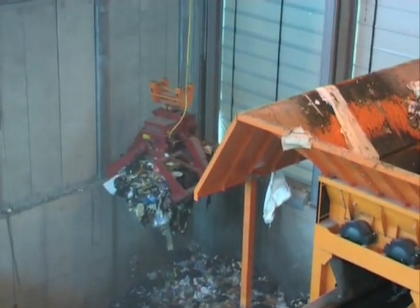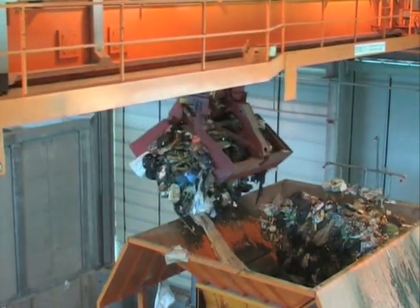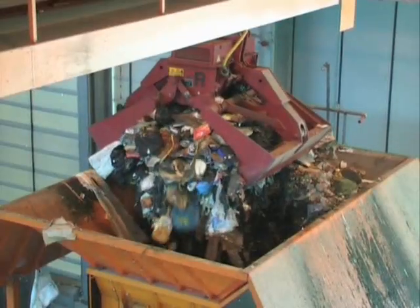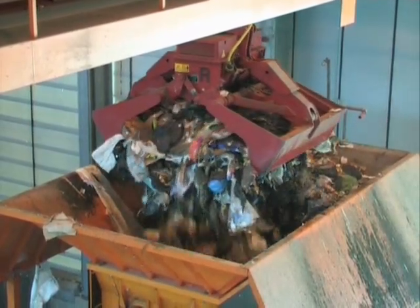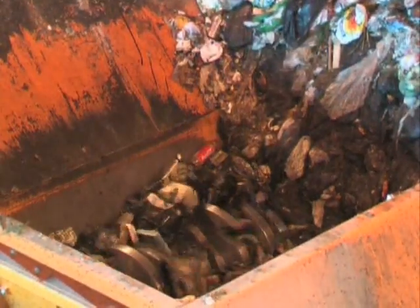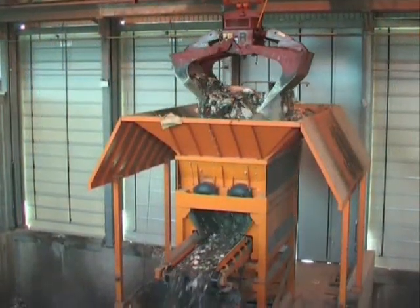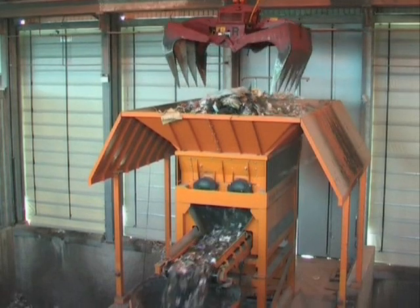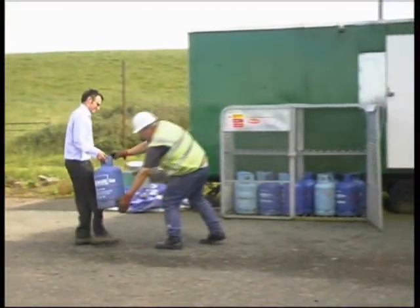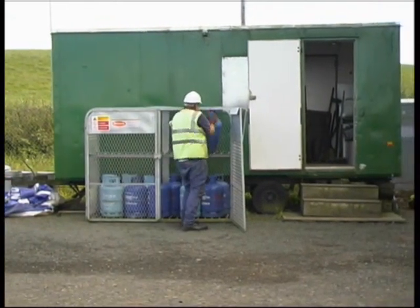Cans, paper, old clothes, kitchen and garden waste, broken toys, nappies, glass bottles, plastic containers and anything else that may have been put into a wheeled bin is fed into a hopper and shredded. Very occasionally, inappropriate items such as gas cylinders are put into wheeled bins, and these items should not go through the shredder.